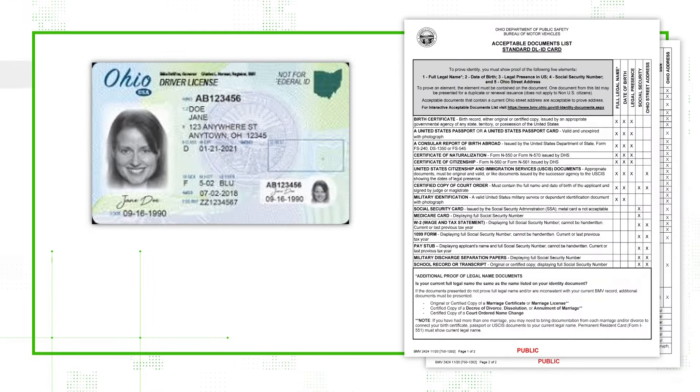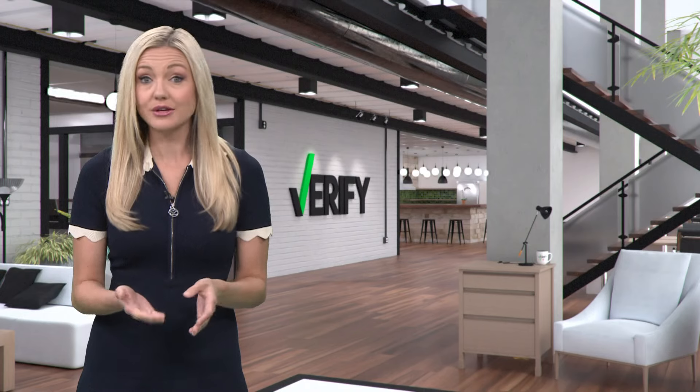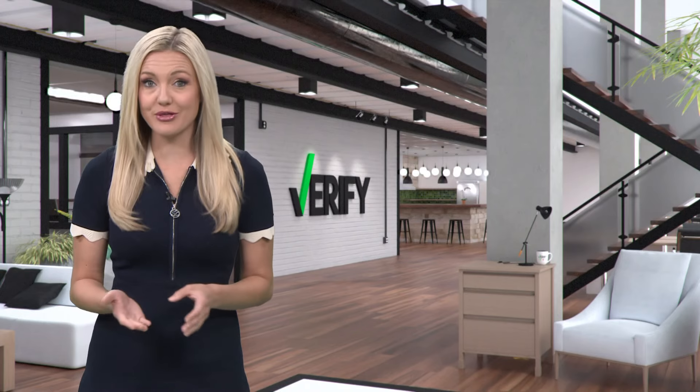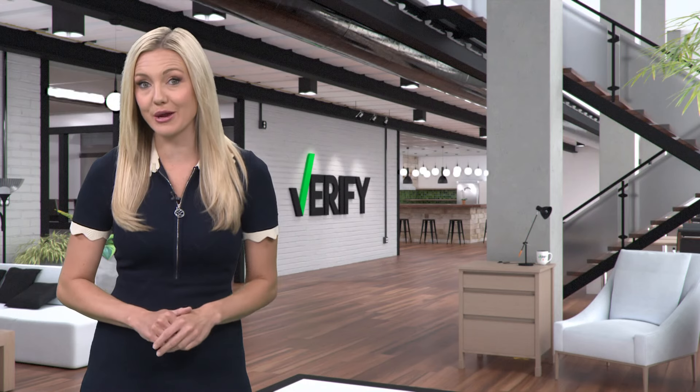To get a standard driver license or ID, you need to show proof of full name, date of birth, social security number, legal status, and Ohio residential address. Right now, you can use a standard ID to fly within the United States, but that standard ID won't get you into Canada without a passport.